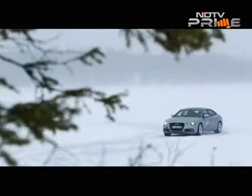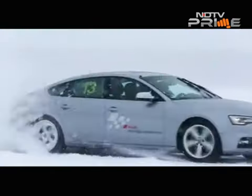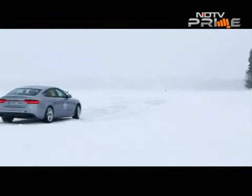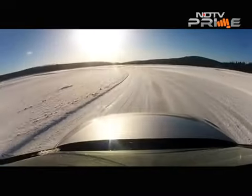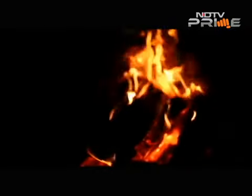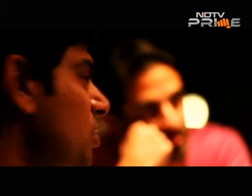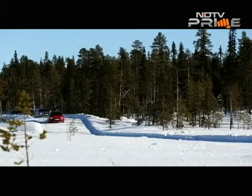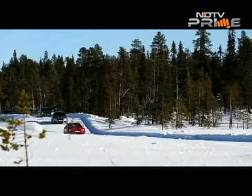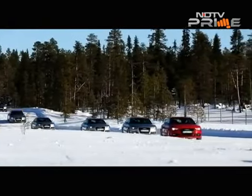The thing that really gets you through, besides your skills with the throttle and the steering, is the Quattro system — that splits how much power the engine sends to either the rear or front wheels. Luckily for us, on day two the weather got a lot better and we got in some great time on the ice under the Scandinavian sun.